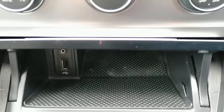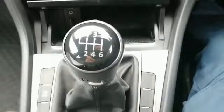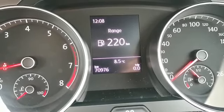USB and AUX port. Automatic handbrake with hill stop support. A six-speed gearbox. And the car has just below 71,000 kilometres on the clock.